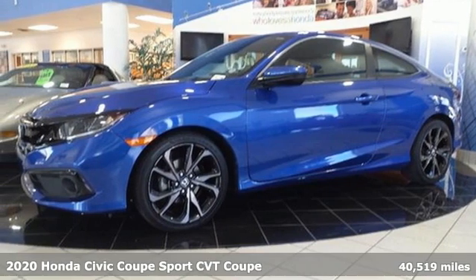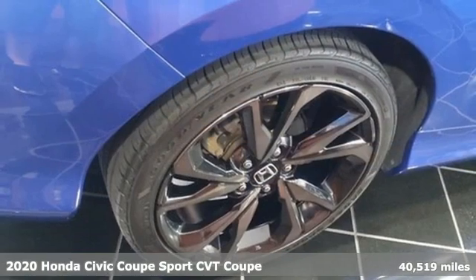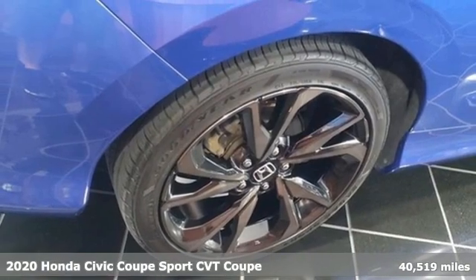It's a 2020 Honda Civic Coupe. Get more mileage out of every drive with this Civic.